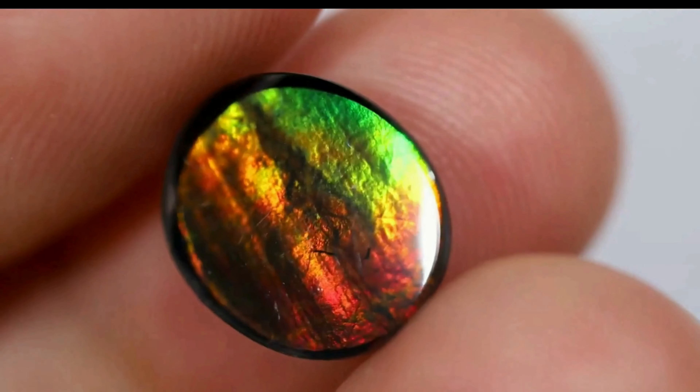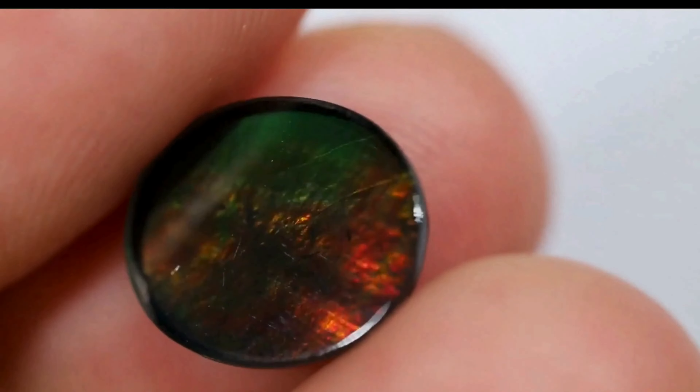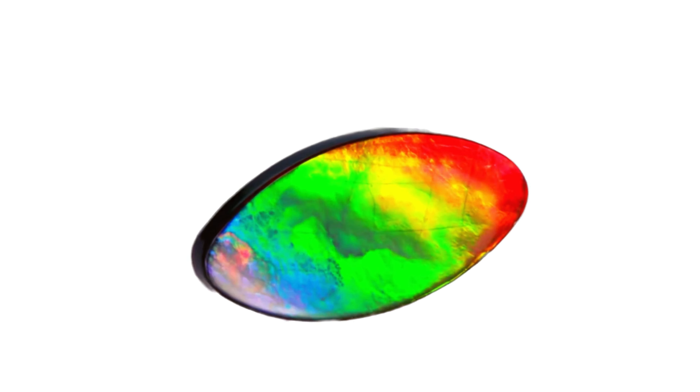Amylite's fragility, with a hardness of 3.5 on the Mohs scale, contrasts with its elegant appearance. This delicacy necessitates careful handling and cleaning. To preserve its beauty, a damp, soft, non-abrasive cloth is recommended for cleaning, as heat and chemicals can damage it.